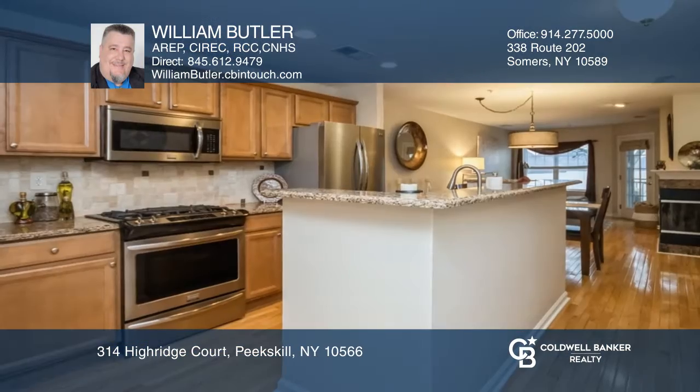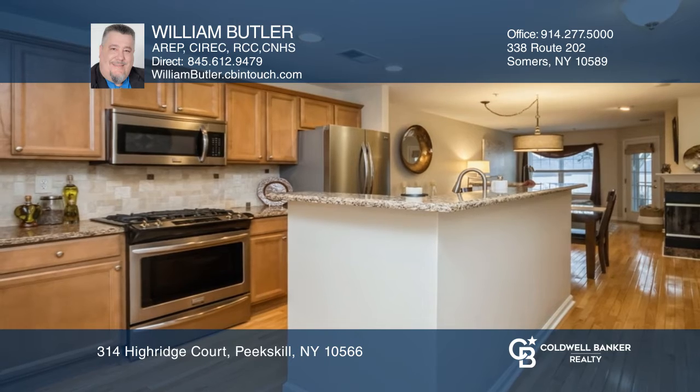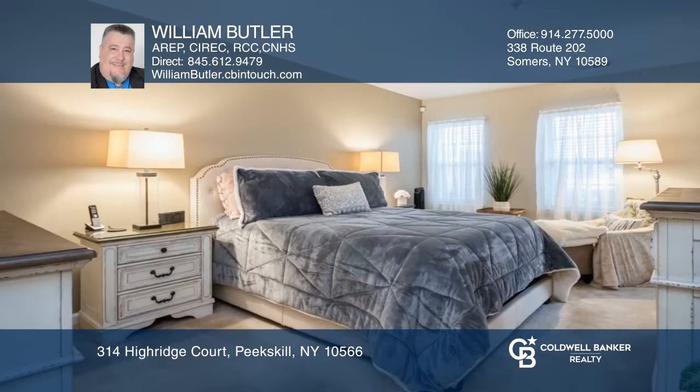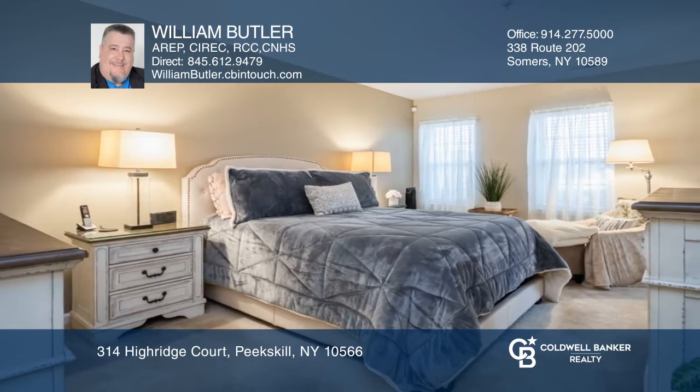This two-bedroom, two-and-one-half-bath home features a kitchen with quartz countertops and stainless steel appliances. The cozy living room has a corner fireplace, and the primary bedroom opens to the patio.